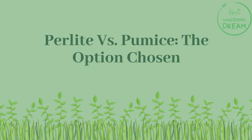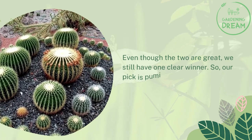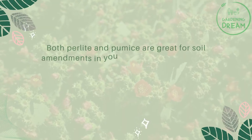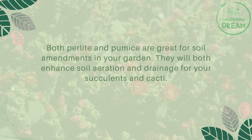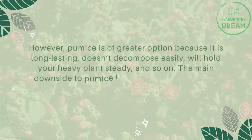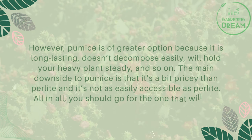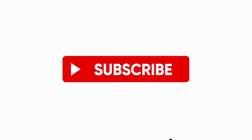Even though both are great, we still have one clear winner — our pick is pumice. Both perlite and pumice are great soil amendments that enhance aeration and drainage for succulents and cacti. However, pumice is the greater option because it is long-lasting, doesn't decompose easily, and will hold heavy plants steady. The main downside to pumice is that it's a bit pricier and not as easily accessible as perlite. All in all, you should go for the one that suits you best. If you liked this video, don't forget to like and subscribe.